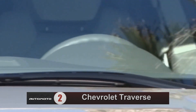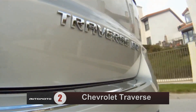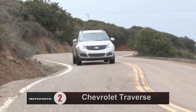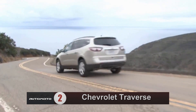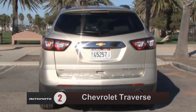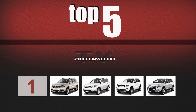The Chevrolet Traverse is the 2013 best three-row midsize SUV for families due to its combination of quality, size, and family-friendly features. The interior has been revised for 2013, with improved materials appreciated by reviewers. The first and second rows are comfortable and supportive even on long trips, and the Traverse has more overall cargo space than some large SUVs.